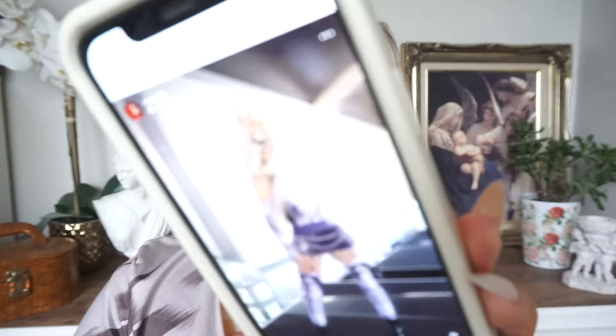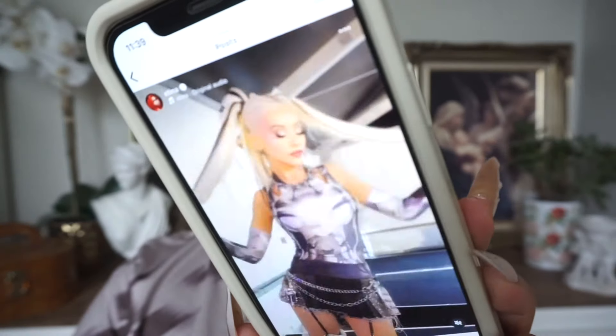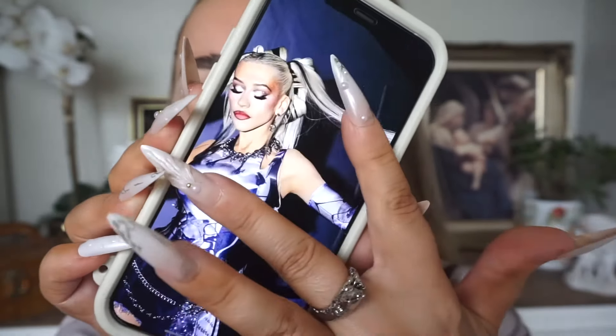Anybody else seen Christina Aguilera recently? How amazing does she look? So the makeup look in question — I tried a couple of screenshots but this was the first video I had seen of the makeup look. I tried to get a screenshot, failed miserably, and then thankfully she uploaded these couple of pictures onto Instagram so let's do this. I think this is the very first celebrity inspired makeup look I've done. This is exciting and I done my nails last night as well.